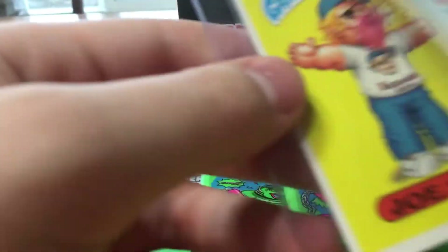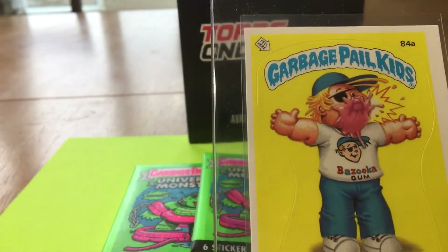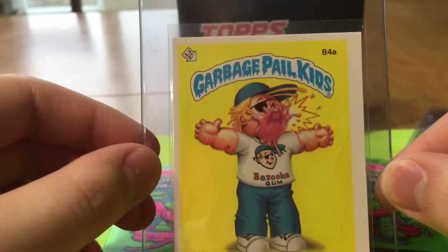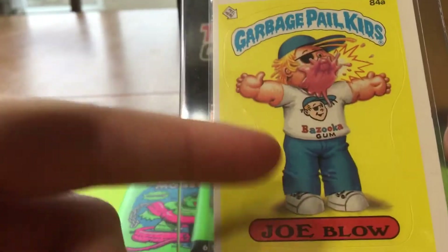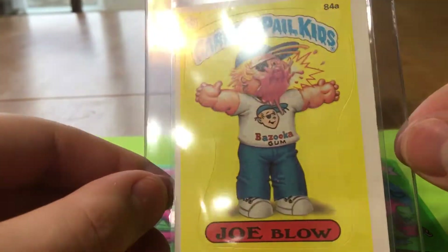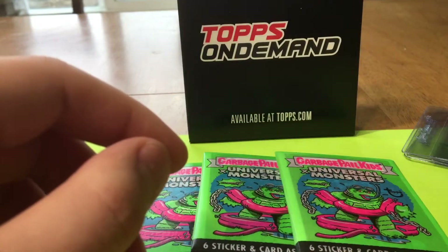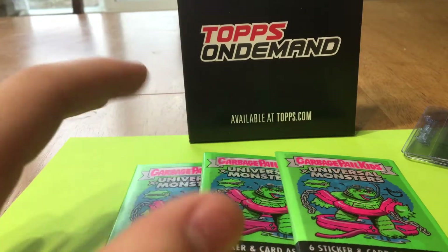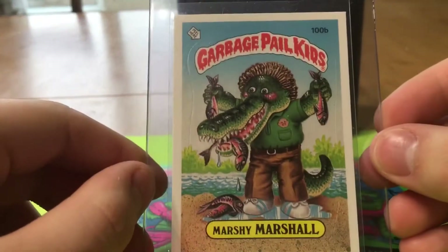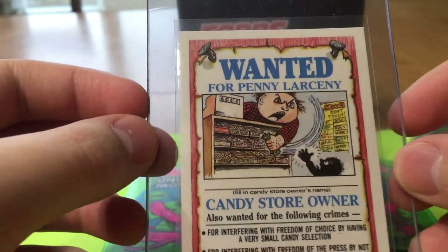Here are my two favorite cards we pulled. A Joe Blow — yes guys, we finally pulled a Joe Blow that wasn't either the Wax card or the Gum card. It was in the middle, but as you can see it's a little off-centered, but I honestly don't care. I'm just super excited to see what this Joe Blow gets on grading. Then yes, my number one favorite card in Series 3 — Marshy Marshall. This one looks amazing, it's the best one I've pulled, and I plan on sending this one in pretty soon.